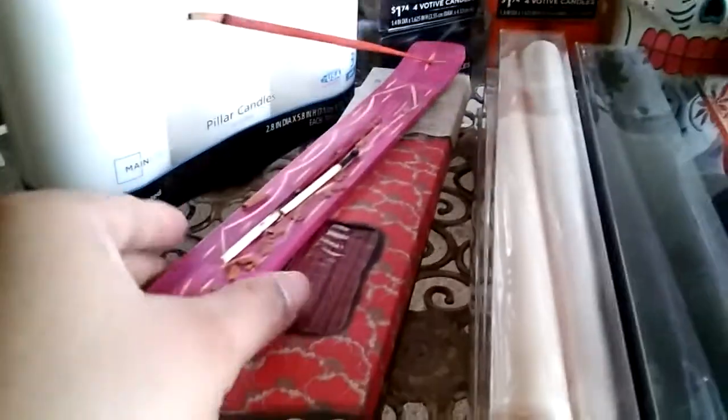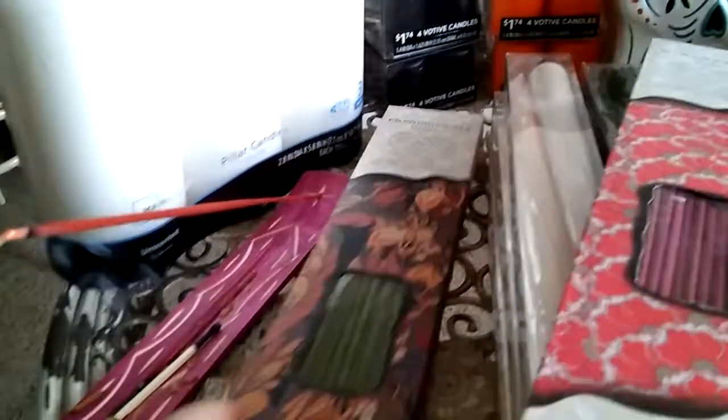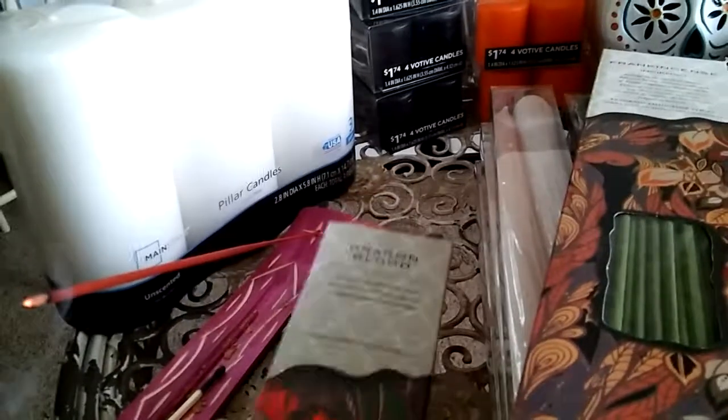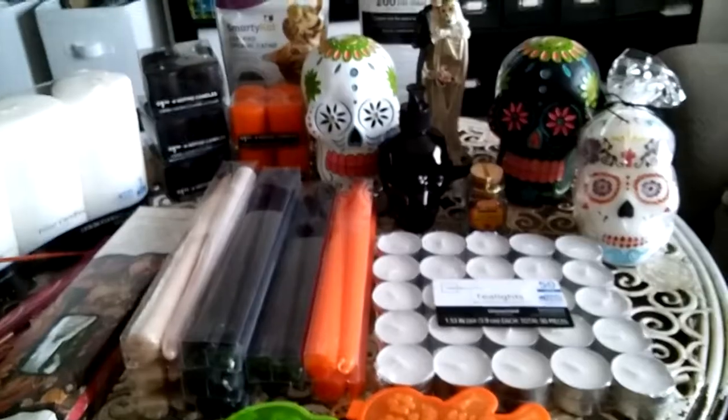Oh yeah, and I forgot — I got some incense. I have this little incense holder, I have some strawberry, frankincense, and dragon's blood. That is what I have purchased — thanks for watching, and I will see you guys next time, bye!